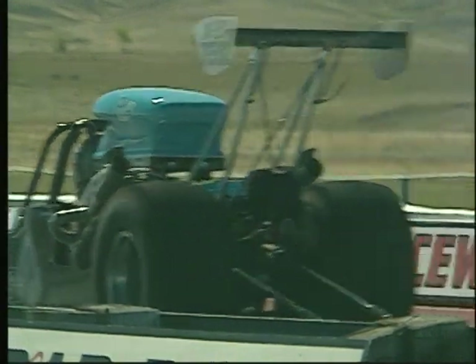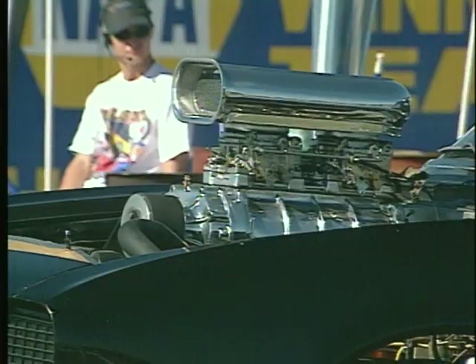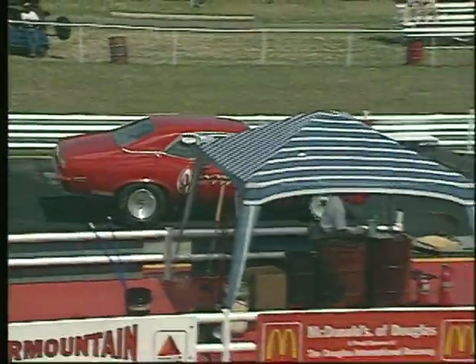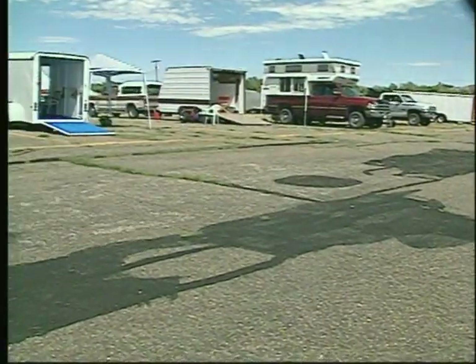In racing, ET stands for elapsed time — that's the time it takes to go from the starting line to the finish line. At race time, each driver makes a prediction of his performance in seconds. That prediction is called dial time, and it is calculated to the 1/100th of a second. So before the race, each driver has to calculate a dial time.